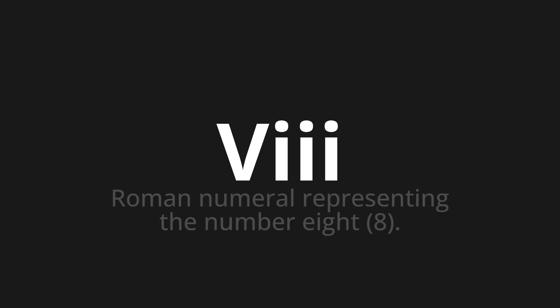Let's say it all together: VIII. VIII. One more time.